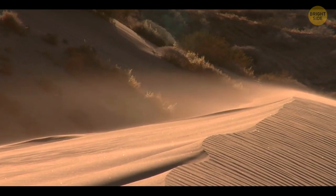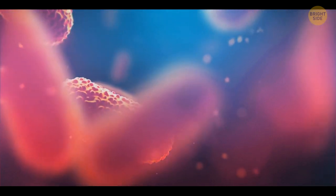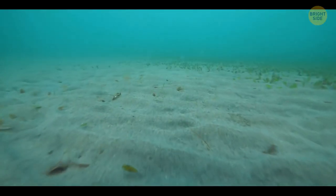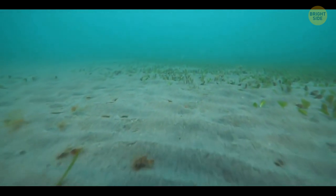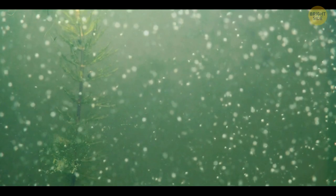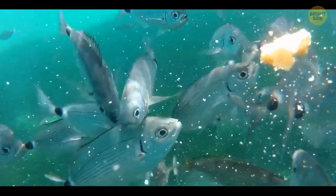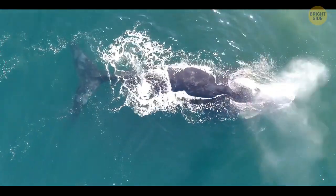Every year, 2 billion tons of dust rise into the air, most of it coming from deserts. Particles of this dust contain useful elements and bacteria that the wind carries all over the planet. A quarter of this dust comes to rest in seas and oceans, where bacteria and nutrients feed small creatures like phytoplankton or krill. These creatures in turn are food for small fish and even whales, and the fish are food for predators as well as many land animals. So if sands turn into water, the ocean will lose a lot of its nutrients.